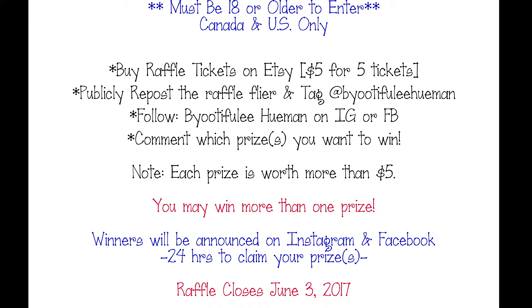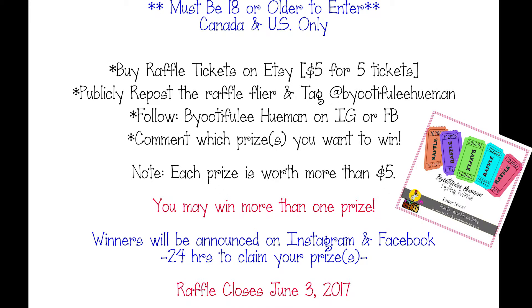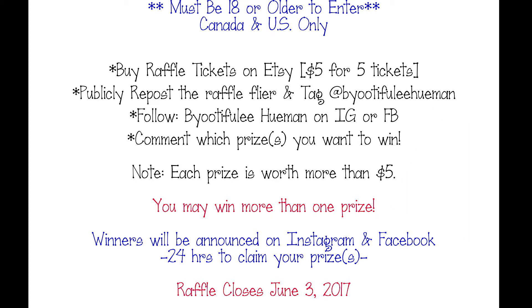Anyway, the reason I'm here is to tell you guys about my raffle. I'm going to put all the rules and guidelines in the description, but in this video I'm going to show you all the prizes. Here are the rules: you have to be 18 or older and in Canada or the US. You need to buy raffle tickets on Etsy — they're five dollars for five tickets, and each prize is worth more than five dollars. Repost the raffle flyer and tag Beautifully Human, also follow Beautifully Human on Instagram or Facebook, and comment which prizes you want. You can win more than one prize, and the raffle will be closing on June 3rd.